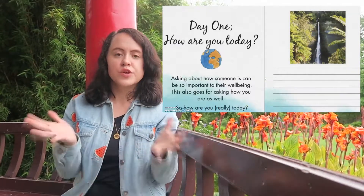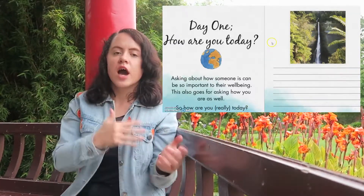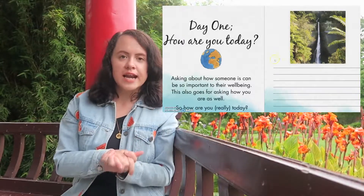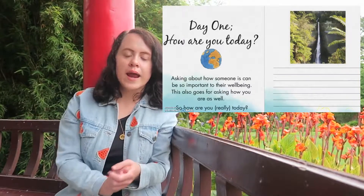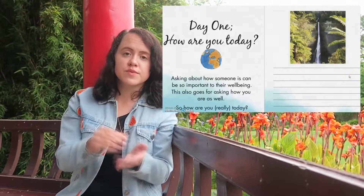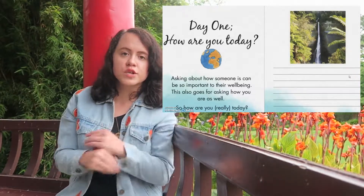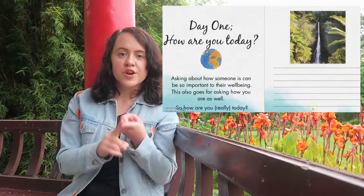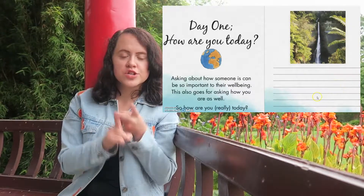In each of these daily videos, you'll have me as your guide to help you answer your daily questions each and every day. To help yourself along the way, make sure you have a handy place where you can jot down all your answers to your daily questions of this mindful minute challenge. You can either keep your answers in a notepad or even in the notepad section on your phone.